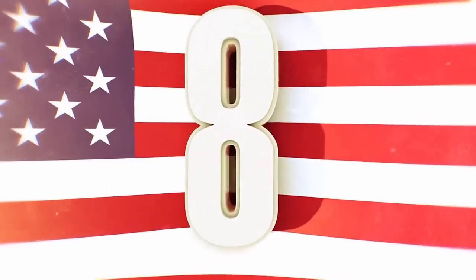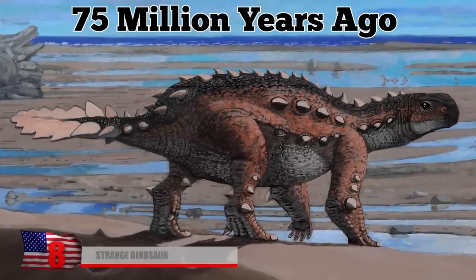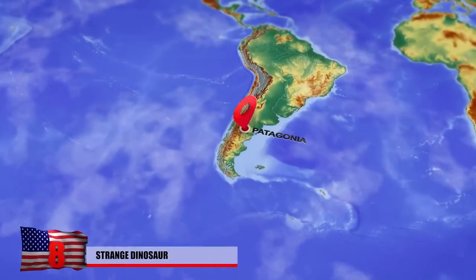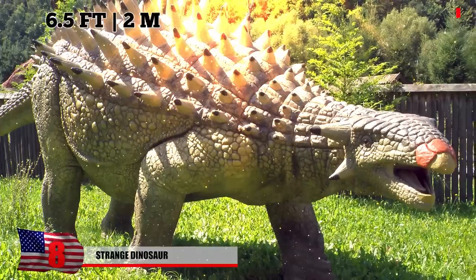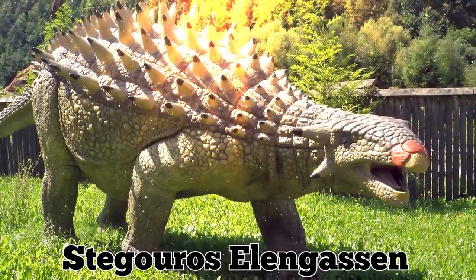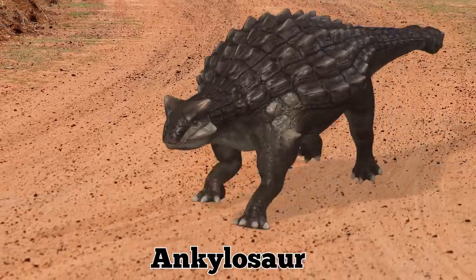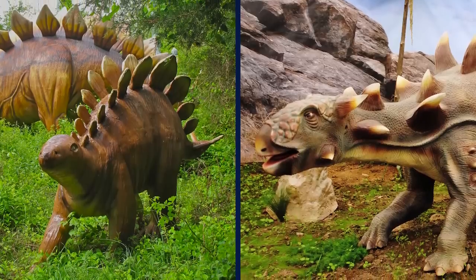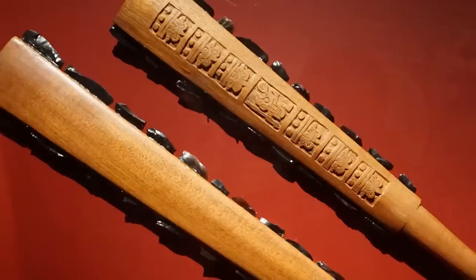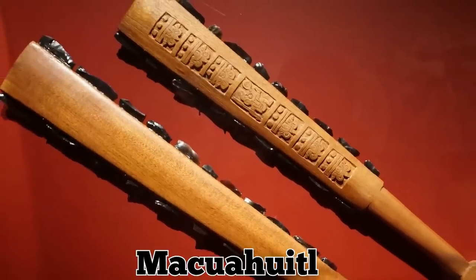Around 75 million years ago, an armored dinosaur with a strange weaponized tail roamed what is now South America's Patagonia region. The 6.5-foot, 2-meter Cretaceous creature, dubbed Stegaurus elengacin, was a herbivorous dinosaur called an ankylosaur. It looked somewhat like a stegosaurus, other than its tail, which scientists have likened to an extremely flat sword or an Aztec club called a macuahuitl.